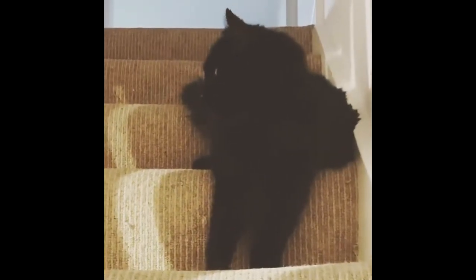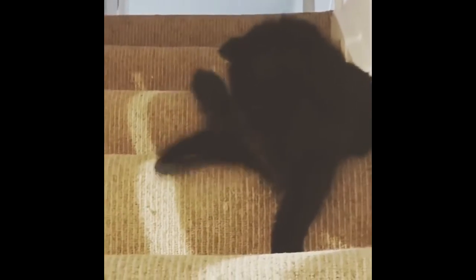The Chantilly Tiffany, also known as the Chantilly or the foreign longhair, is a breed of domestic cat which originated in North America. The Chantilly Tiffany was once thought to be extinct, but it is around and thriving.